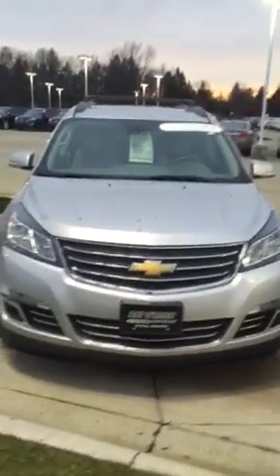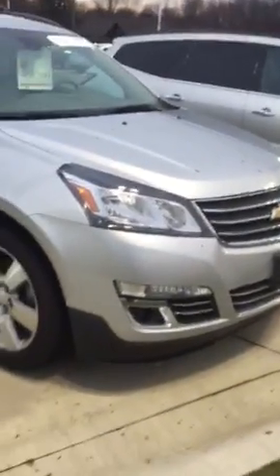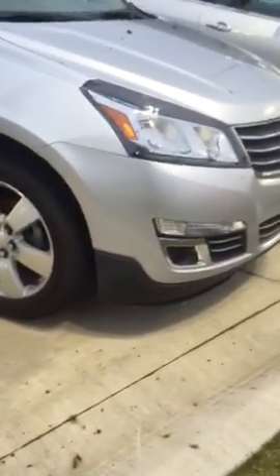Hi Rich, this is Tyler Keller, the gentleman that you spoke to up here at Pat O'Brien Chevy when you called in earlier. I did want to send you over this walk-around video on our 2015 Chevrolet Traverse LTZ. This is the all-wheel drive, and you are going to have a 3.6 V6.